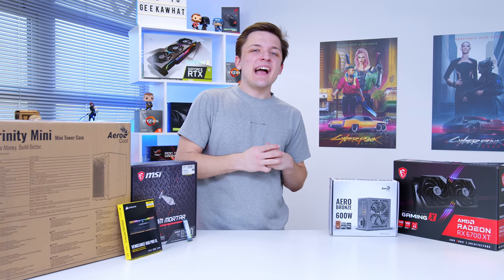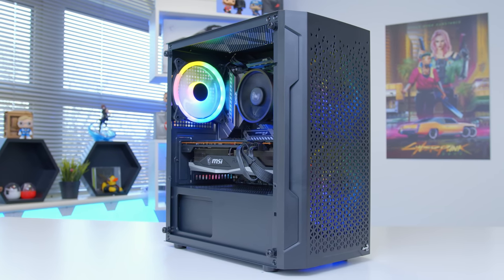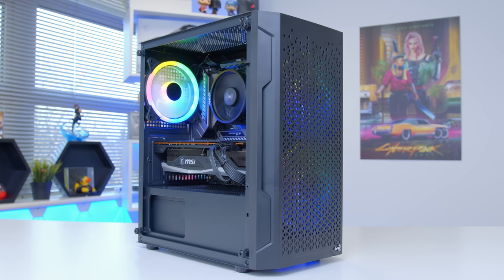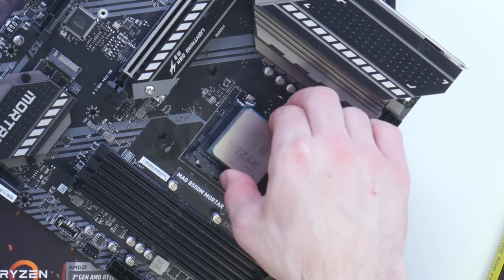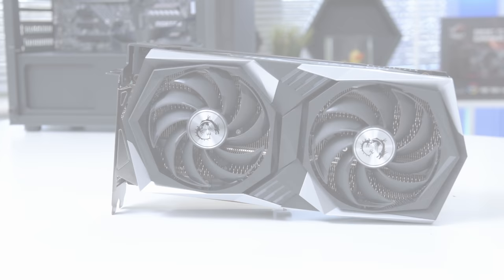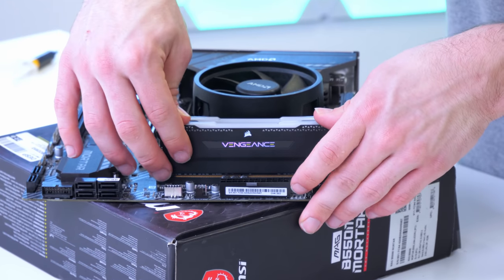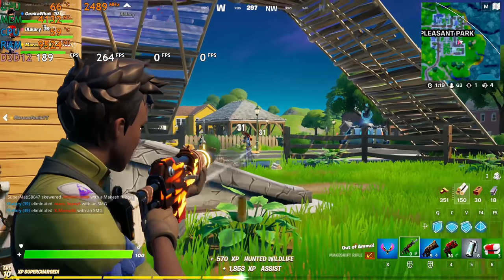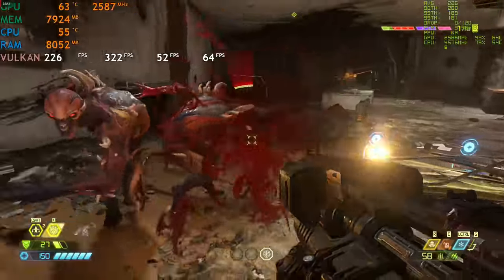Welcome back to another Geekawatt video. In today's video we're going to be building the ultimate bang-for-your-buck gaming PC build for 2021 and beyond. I'm going to run you through all of the parts we chose and why, including AMD's brand new RX 6700 XT. We're going to put this awesome gaming PC together and then boot it up to see just how good it performs in a massive range of the most popular titles.